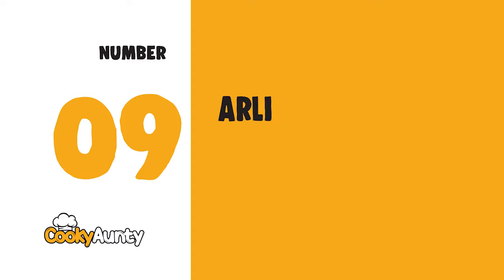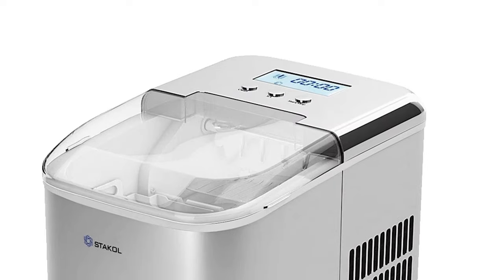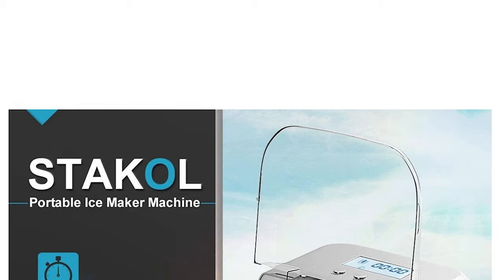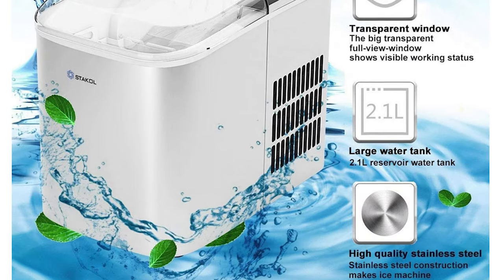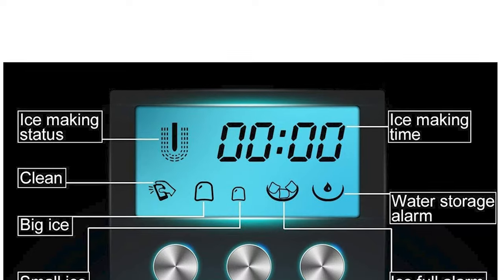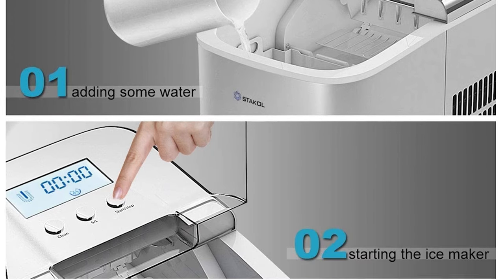Number 9: ARLIME Portable Ice Maker. Equipped with a high-efficiency compressor and refrigerant, it takes just 7 minutes to get 9 pieces of chewable, delicious, bullet-shaped ice cubes per cycle, and up to 26 pounds (12 kilograms) of ice in 24 hours. For normal use, allow the machine to stand upright for 4 hours before first use. Also features a smooth surface for effortless clean-up.